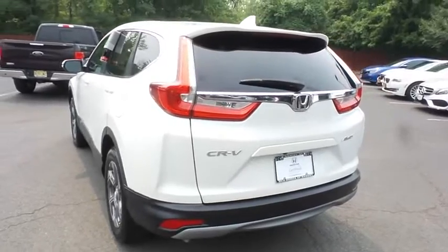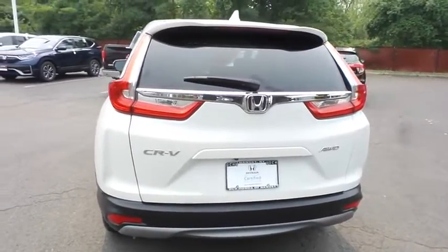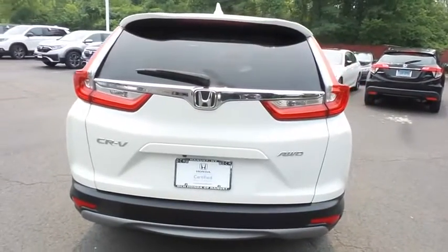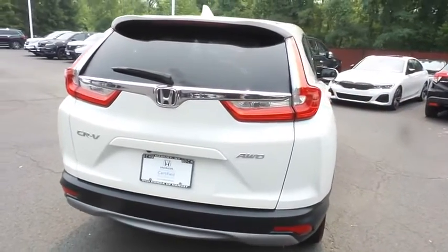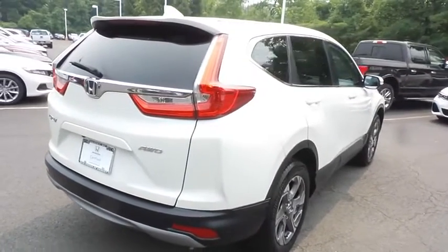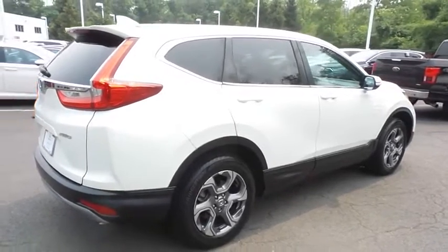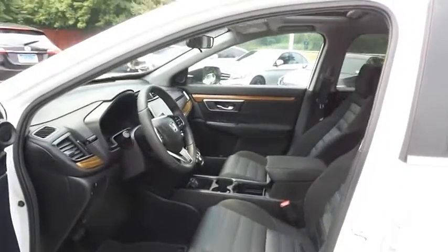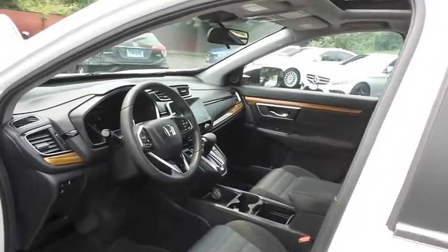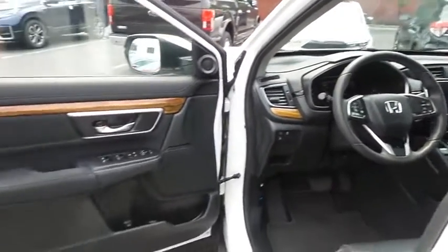This gorgeous CR-V EX has just arrived at Honda of Nanuet. It only has 14,000 miles. It's gone through a comprehensive 182-point inspection and it's backed by a 7-year, 100,000-mile powertrain warranty. The black cloth seats are in mint condition — with only 14,000 miles, the CR-V is like new.